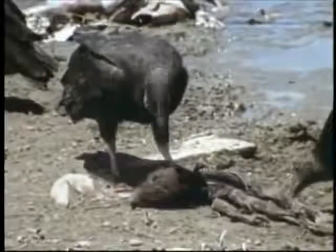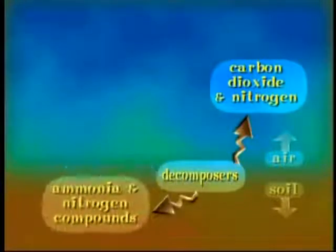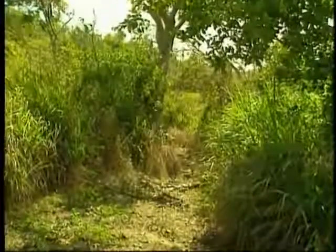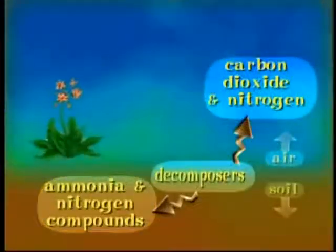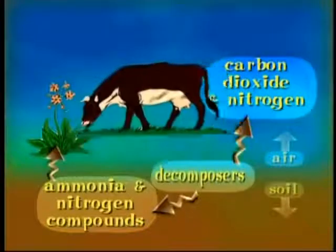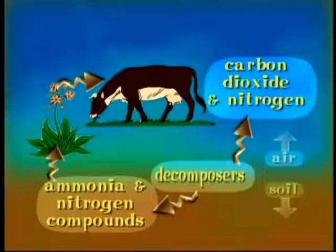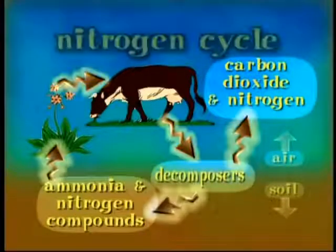Energy is passed from the sun to the plants, then from one animal to the next. The waste and remains from animals that die is reduced into substances such as carbon dioxide and nitrogen compounds like ammonia, through the process of decay and decomposition. The carbon dioxide can then be taken in and used by plants right away. The nitrogen compounds are absorbed by the soil and then taken into the plants for their use. When animals eat the plants, they get the nitrogen; when other animals eat those animals, they too get the nitrogen, as do decomposers when they feed on waste and remains. We refer to this as the nitrogen cycle.